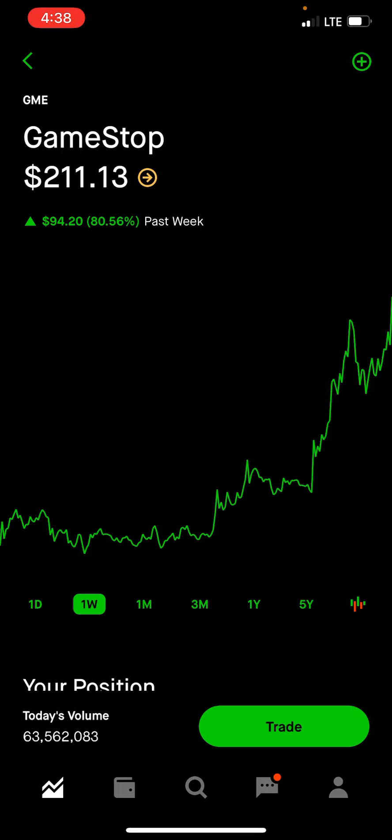The volume right now on GameStop is pretty insane. As of right now, I've noticed what moves GameStop is not necessarily TA, which is support, or fundamentals. But when there's a lot of volume coming into GameStop, especially in the morning, when there's a lot of volume in the morning, that's when you see it really blow up.